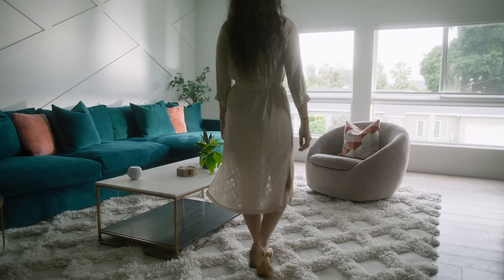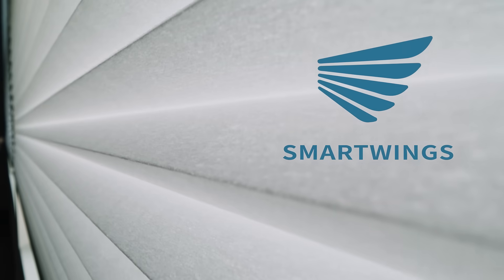When light is captured in the most beautiful way, a feeling of pure magic is created. Introducing Motorized Cellular Shades, the most advanced technology in window treatments.